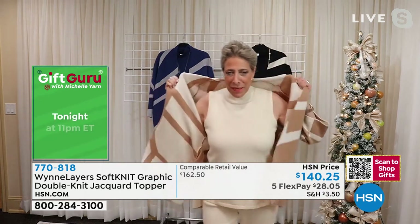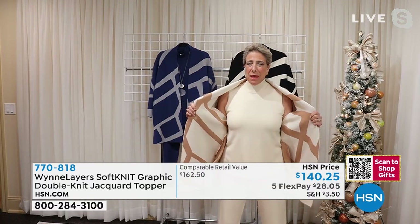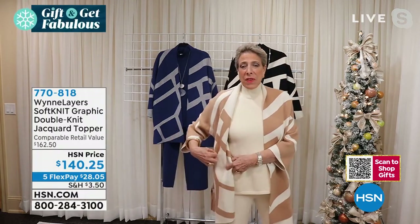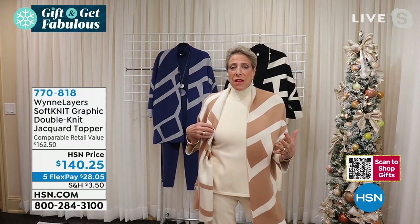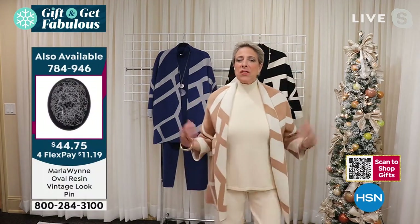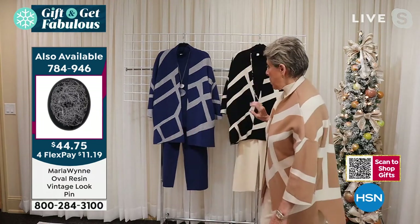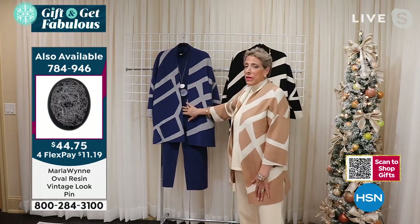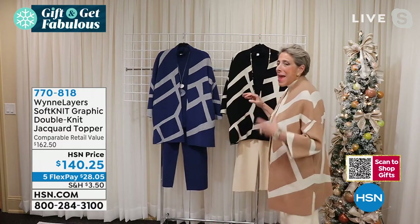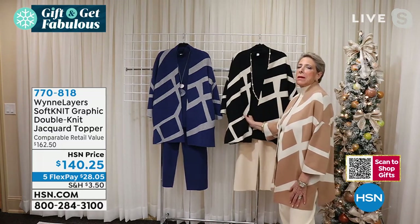Let me show you something nice about this jacquard. Often when you see the inside of a piece it's kind of 'meh.' The beautiful thing about a double-knit jacquard is that the inside is basically just the reverse of the outside. Look how beautiful that is — even if you want to fold this back a little and let it flow, it's stunning. I love the camel with the ecru. The New Yorker in me can't resist the blacks, but since I've moved to Colorado, I'm much happier to wear ecrus and camels.